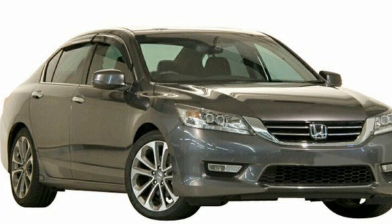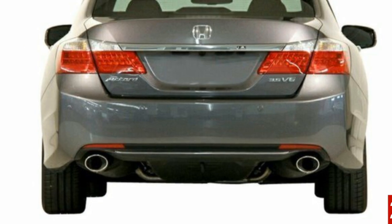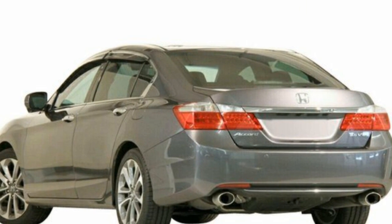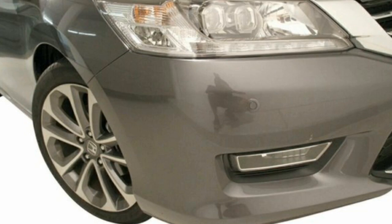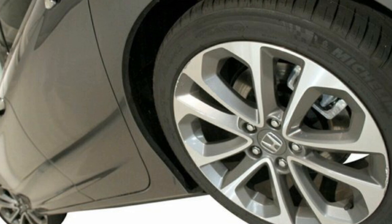Look no further than this 2015 Honda Accord. This Accord has a reliable 3.5-litre engine and a smooth shifting automatic transmission. The attractive grey exterior is complemented by its stylish interior.